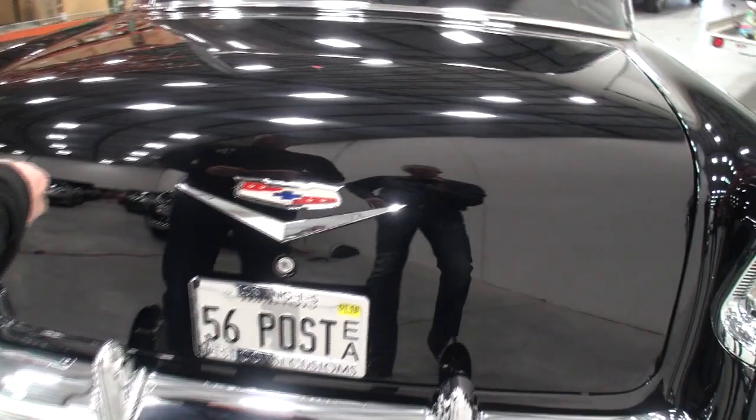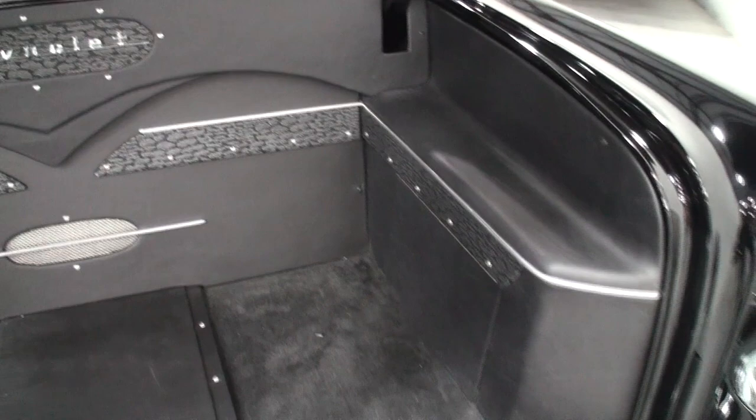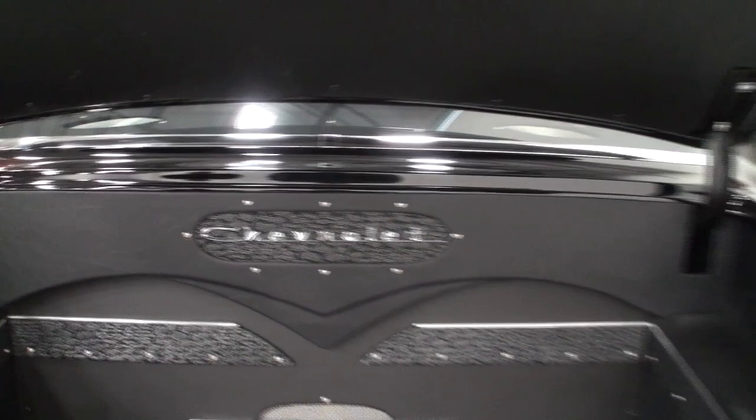Let's keep showing them the build — open this trunk, please. The mirror finish off this black is just stunning. Look at that battery in here, just so well done. Everything looks fantastic — even the metalwork, the aluminum, all the way through. Chevrolet.